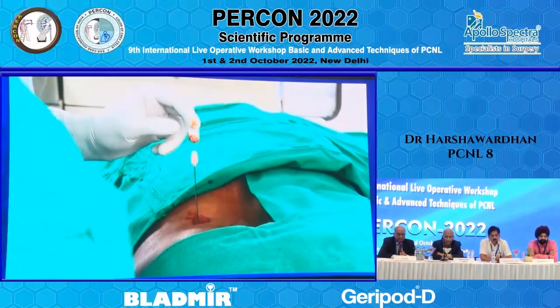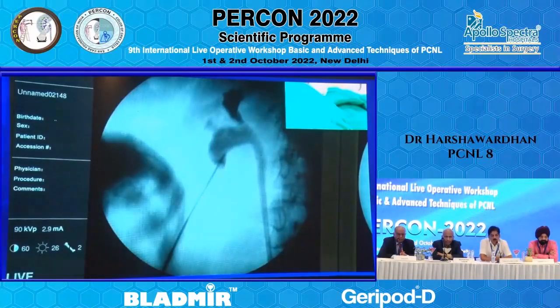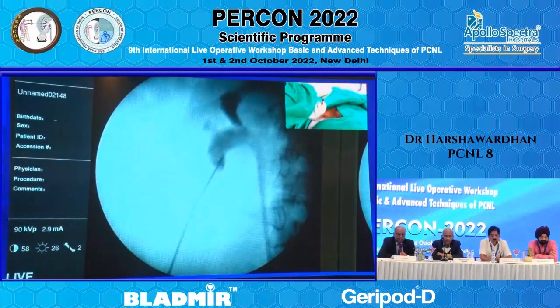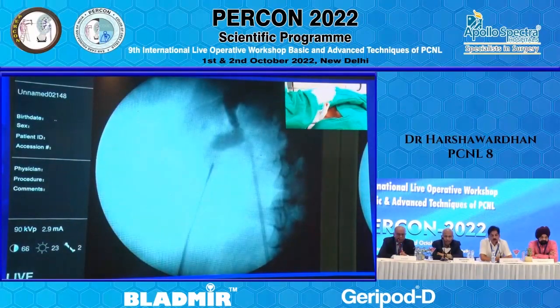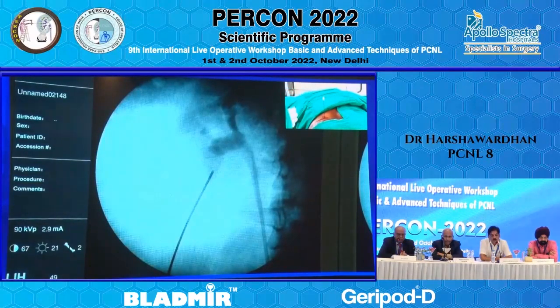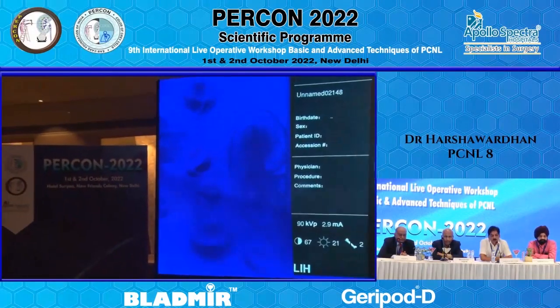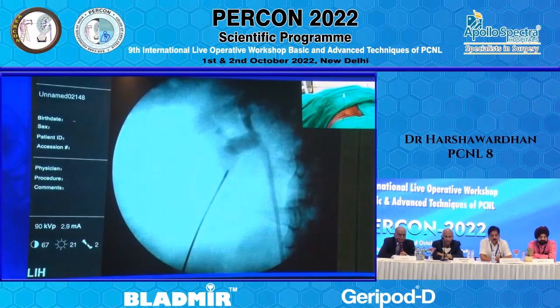I will attach a 2cc syringe here and ask my assistant to flush. In the very first shot you can see that water has been coming from the puncture side — this is the complete zero-degree monoplanar technique. Once I enter the system I will be showing the anterior calyx — it will be exactly below from the point where I have entered the kidney. I will be placing a Terumo wire here.